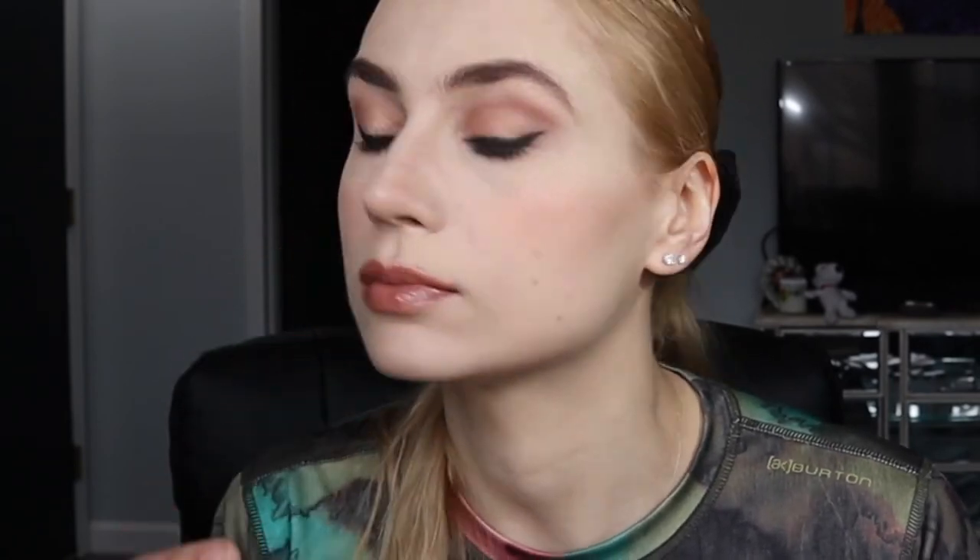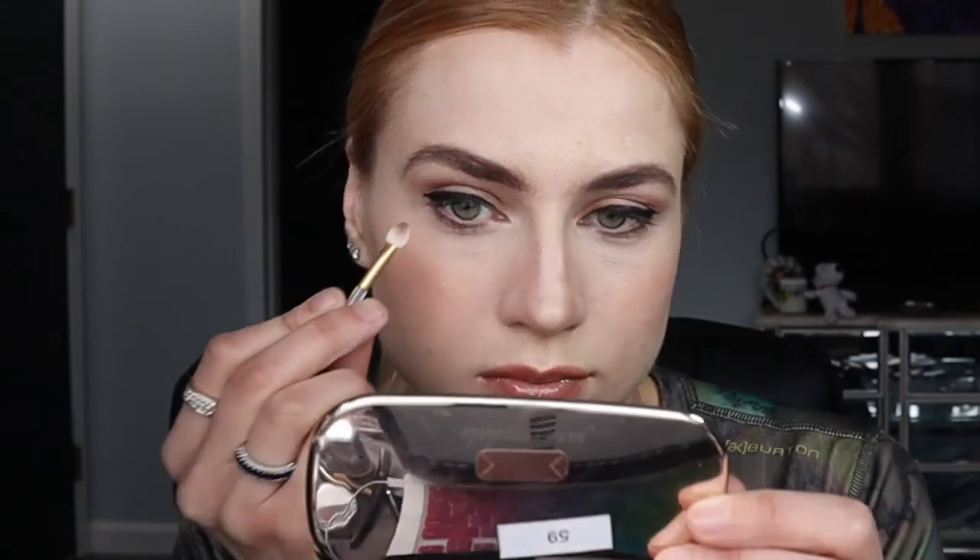I'm doing some more blush along the apples of the cheeks. Then we have some highlight under the brows — make sure you blend it good.